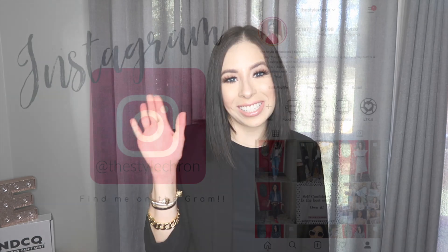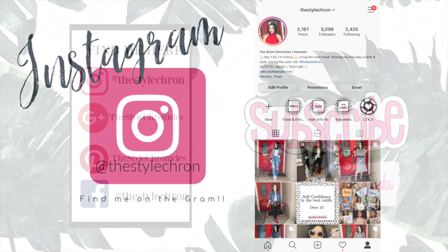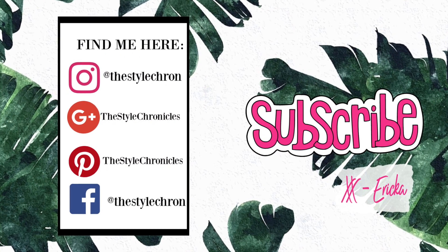Let me know down below where you shop for your favorite blazers as well. Please don't forget to subscribe and hit the notifications bell so that you know when my next videos are — it's free, and there are few things that are free in this world, but hanging out with me is one of them. Thank you so much for watching and for continuing to be a part of my Style Chronicles family. I really do appreciate you guys — talk to you later, bye!